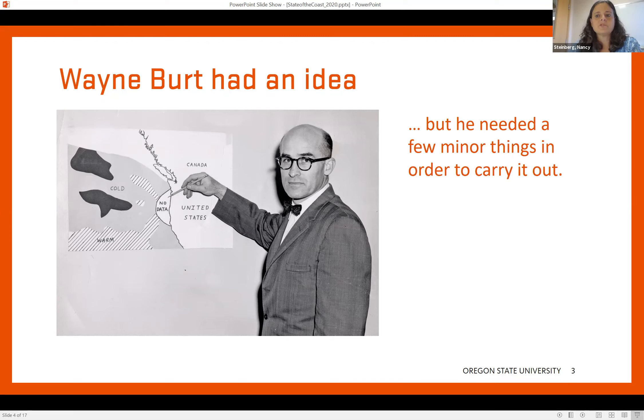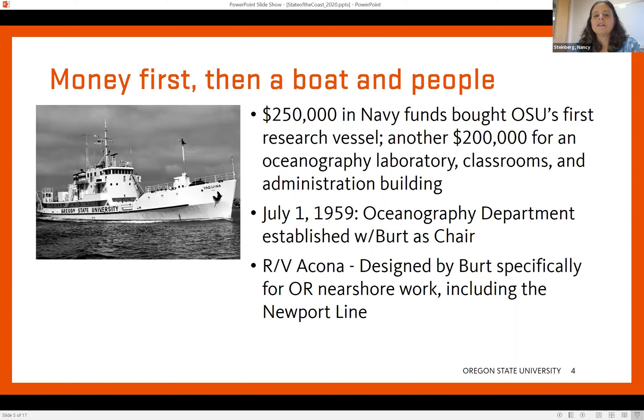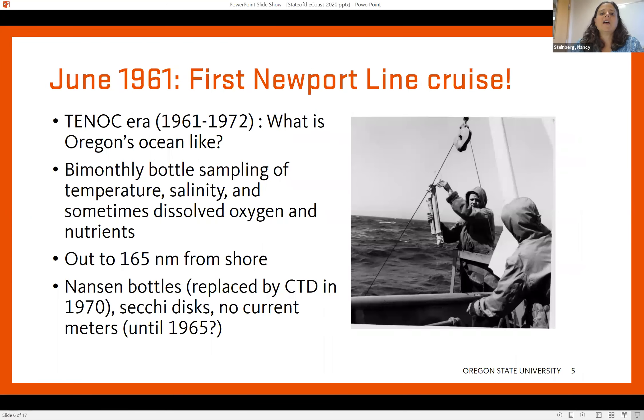He needed a few things to get that program started, and it's a good thing he was resourceful, because those things were money, a boat, and people. The money came first from the US Navy. He got funds both to build OSU's first research vessel — here it is, called the ACONA — and then money for everything else: labs, classrooms, people, salaries, buildings, and so forth. So in July of 1959, the oceanography department was established with Wayne Burt as chair. He got busy first building the ship, then hired faculty members, and then in June of 1961 the very first Newport Line cruise went out. They were asking very basic questions at the time: what is Oregon's ocean like — what's the temperature, the salinity, how much oxygen is in the water, and so forth.